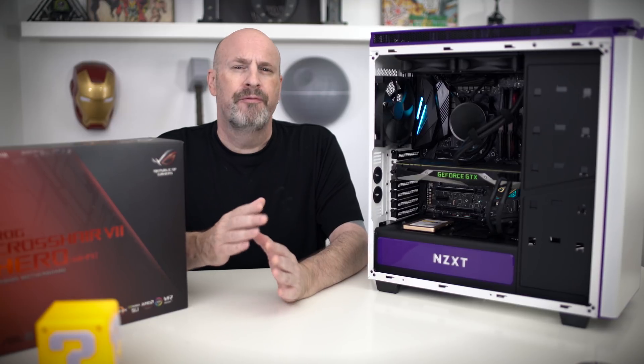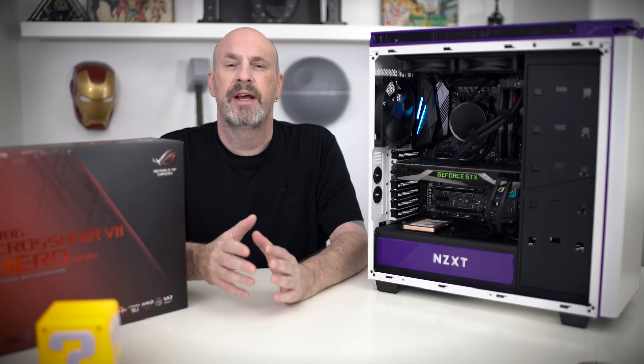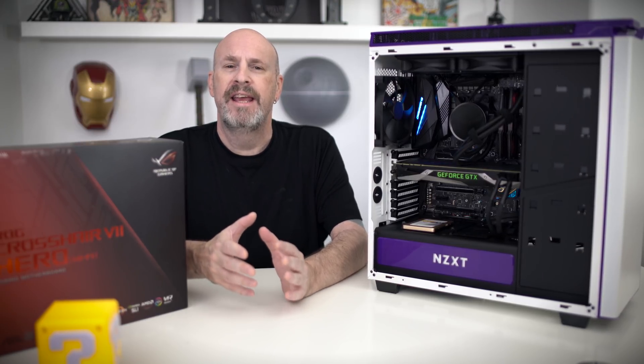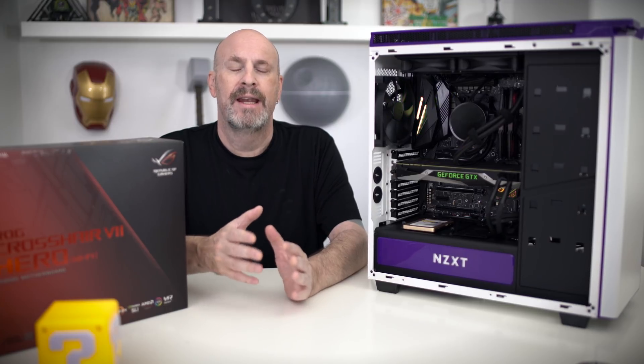You guys who follow the channel know that when we got our Ryzen 7 2700X, we were having one heck of a time getting it going, even with the different boards that we had. We still tried a couple of boards.